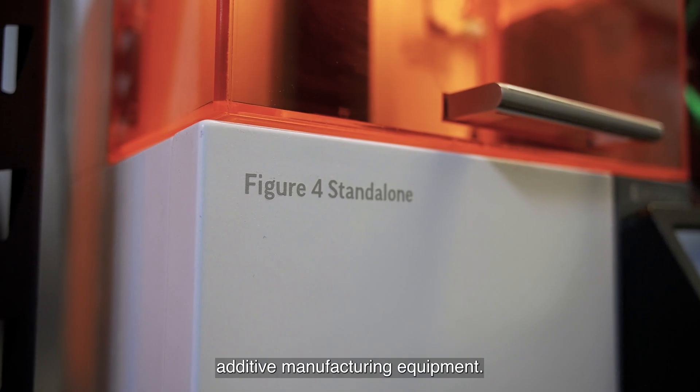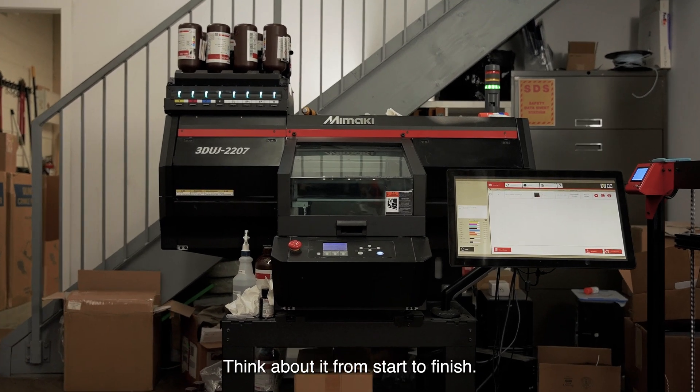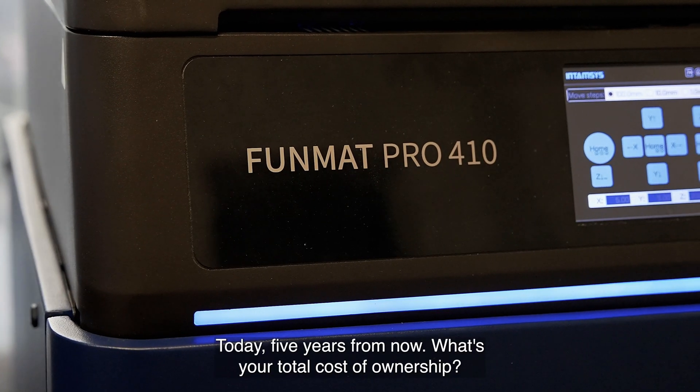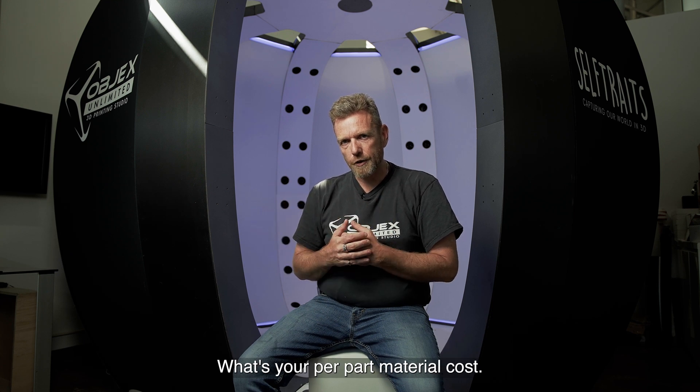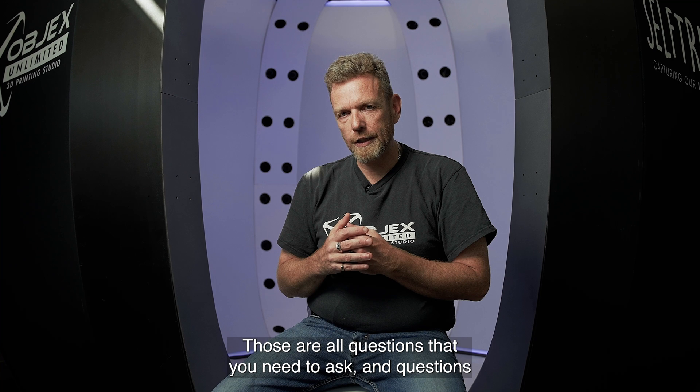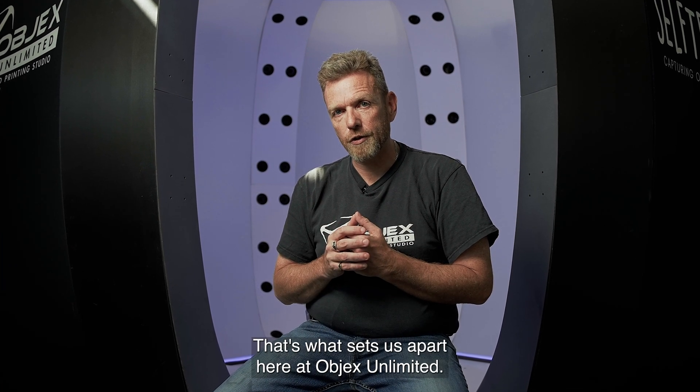One definite piece of advice when you're buying advanced additive manufacturing equipment: think about the entire workflow. Think about it from start to finish today, five years from now. What's your total cost of ownership? What's your total cost of operation? What's your per part material cost? Those are all questions that you need to ask and questions that we can help you answer. That's what sets us apart here at Objects Unlimited.